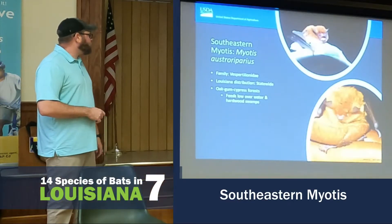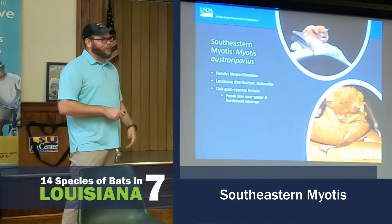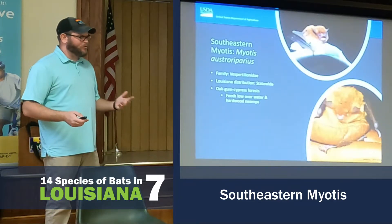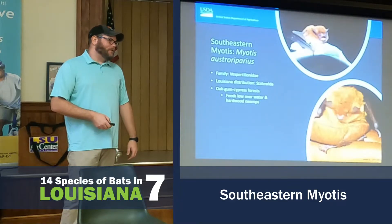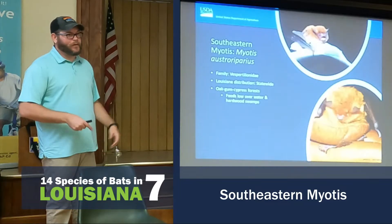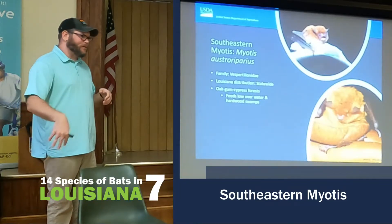The Southeastern Bat is very common in your swamps, your oak and young cypress forests. They feed over open water. Riparian areas are very beneficial for these bats — before they have somewhere to roost, they also have a water source.